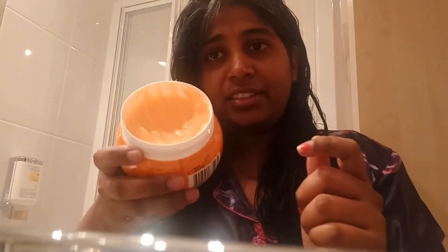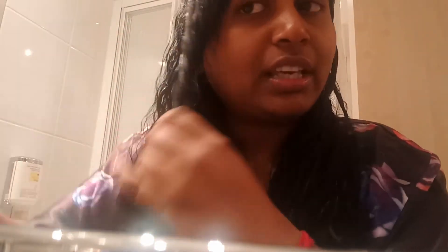You can see I've dampened my hair and sectioned it into partitions. I've applied the mask to one side and I'll show how I apply it. I take this much and spread it on my palms and apply it — it's very easy and doesn't take much struggle. You can see I've applied it to this section.